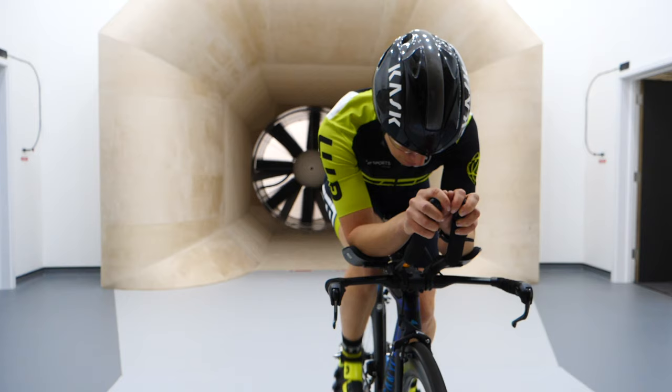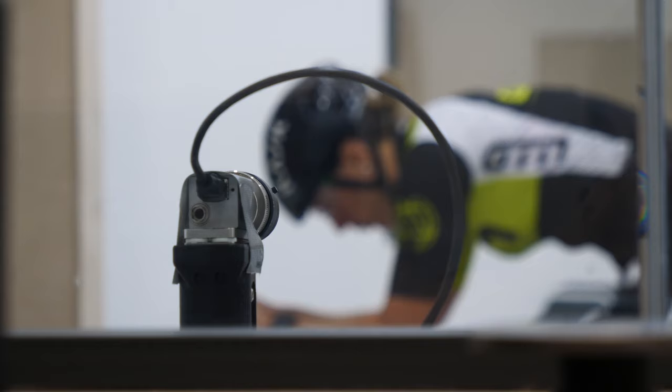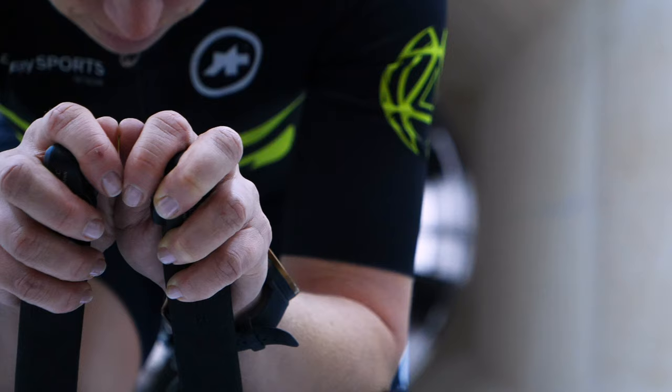I headed to the Silverstone Sports Engineering Hub to try and find the answer, using the wind tunnel to measure the difference in aerodynamics between each position. It isn't that black and white though, so I'll also be getting the help of an expert to interpret these results and make them relevant to the average age group triathletes like you and I.